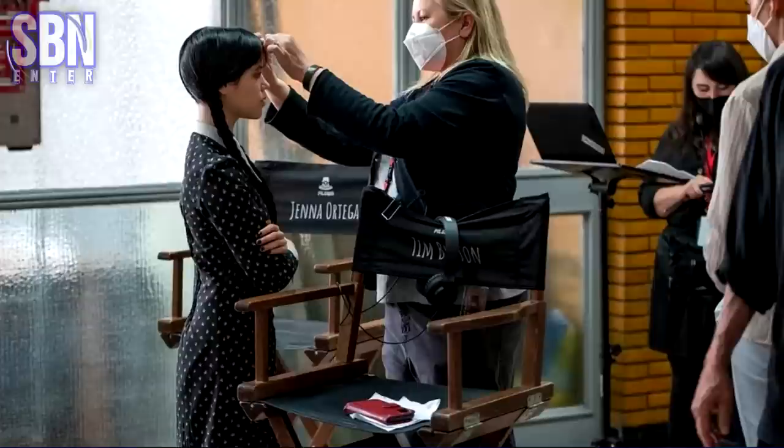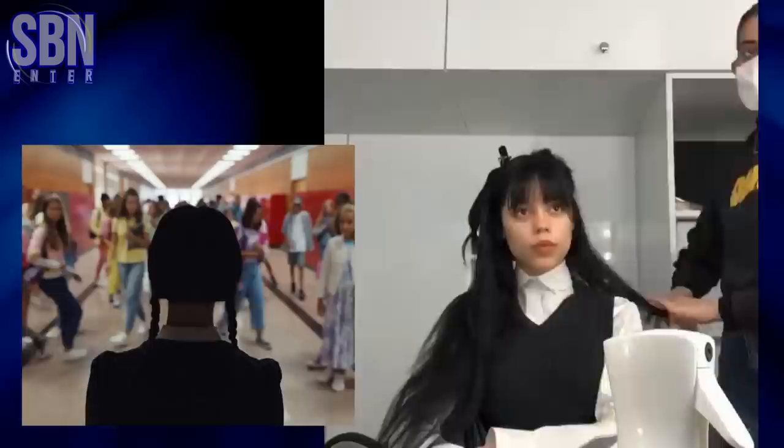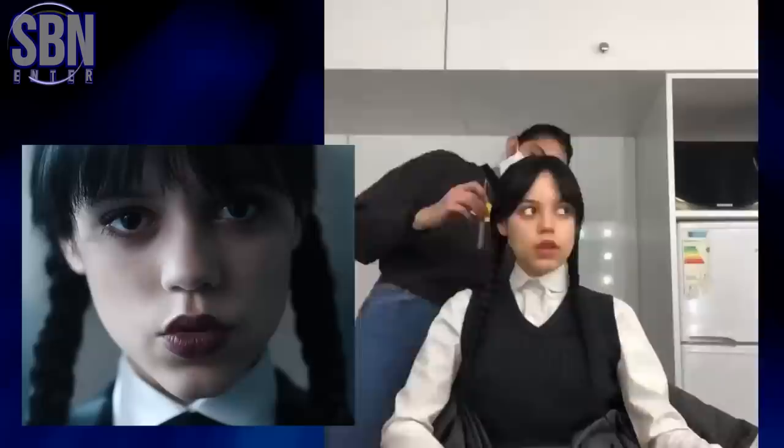Amazing work done on Jenna Ortega's makeup for Wednesday Addams. Seven months worth of mornings in Romania, turning Jenna Ortega into Wednesday Addams and getting those two braids symmetrical. They added in three sets of wefts into each side of Jenna's head and blended them into her natural hair, which they dyed darker for the show. Eco-gel was the best friend for getting those layers tucked.